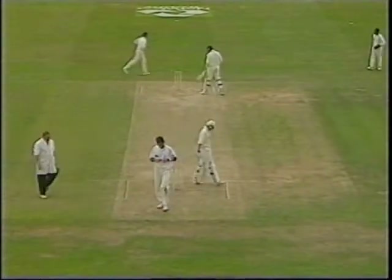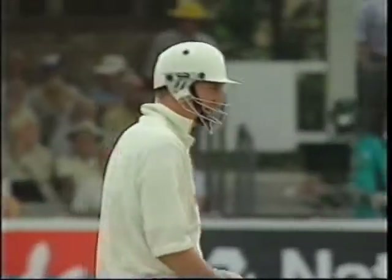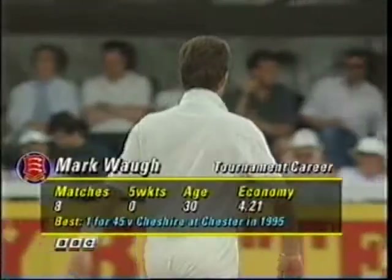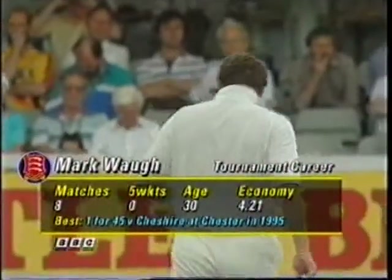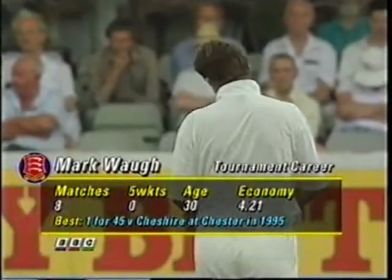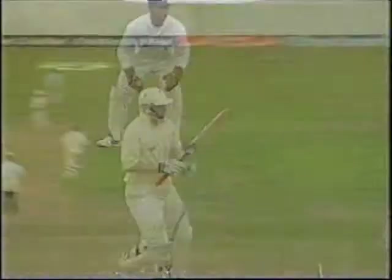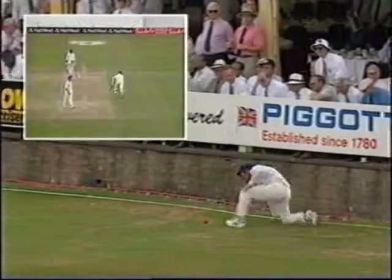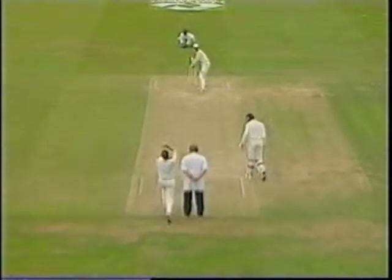Long half volley — it was a good drive but it's well done by Irani to put a hand to that and half stop it. He's the fifth man used with the ball this morning by Essex, with just Graham Gooch up the sleeve of Paul Pritchard in case they need a bit of a safety valve. The economy rate is 4.21 — that's more relevant than the number of wickets taken. Cousins again.